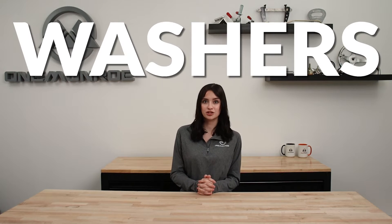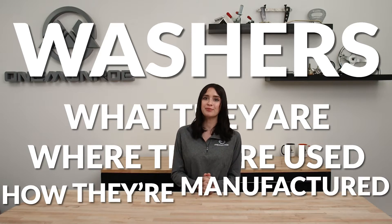Welcome back to another One Monroe Minute. Today we're going to be taking a look at washers: what they are, where they're used, and how they're manufactured.